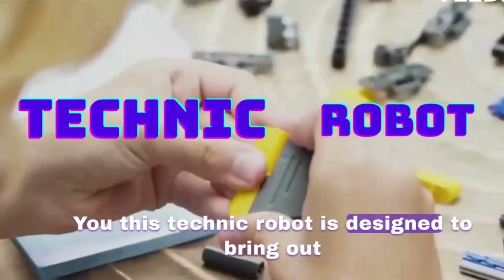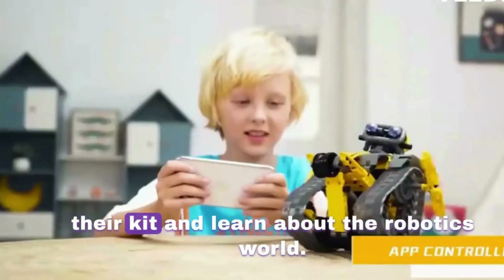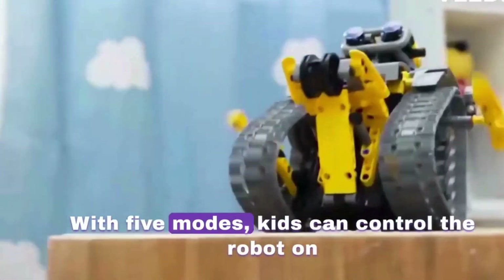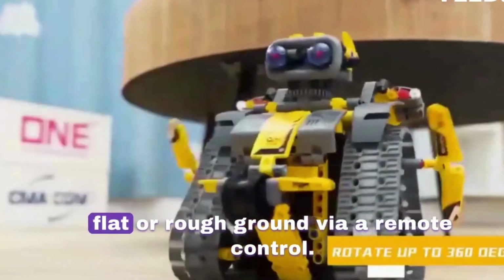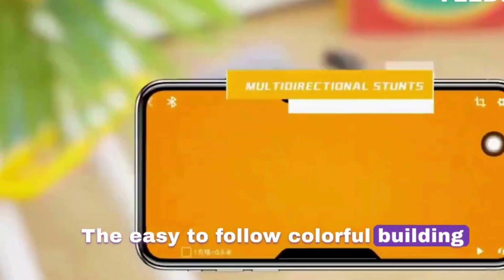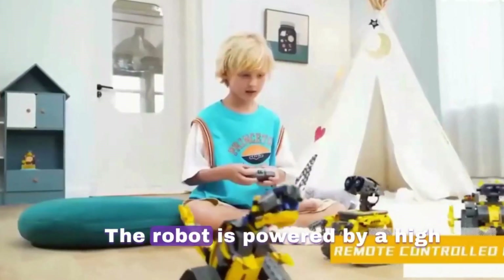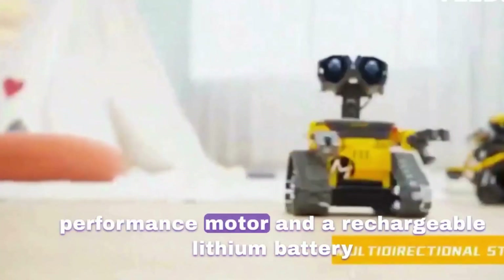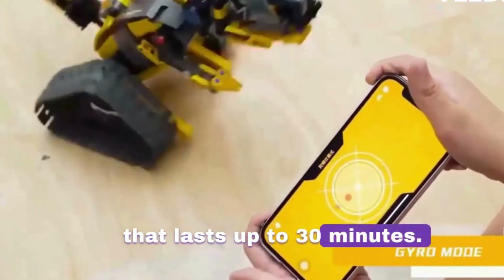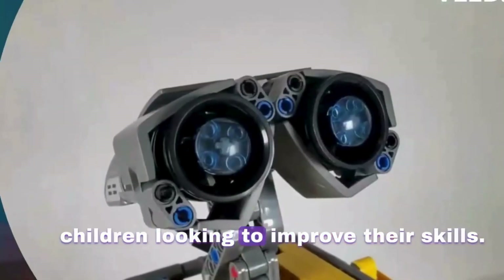This Technic robot is designed to bring out the builder in children by allowing them to assemble their kit and learn about the robotics world. With 5 modes, kids can control the robot on flat or rough ground via a remote control. The easy-to-follow, colorful building guidelines help improve hand-eye coordination. The robot is powered by a high-performance motor and a rechargeable lithium battery that lasts up to 30 minutes.